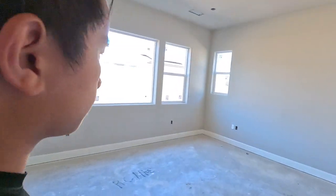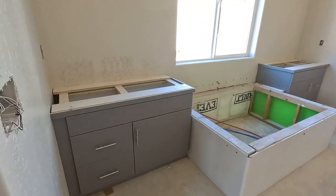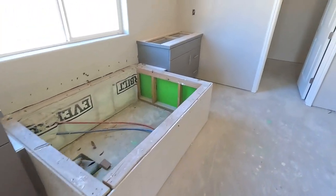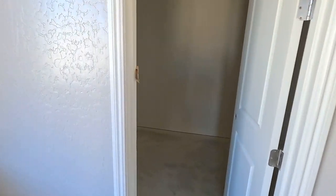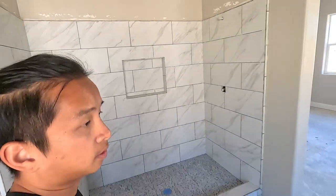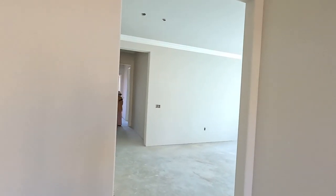Over here we have the master. Not bad. Nice shower. Super high ceiling — that's one thing a lot of our clients like about this house. The ceiling is super high, 10 feet plus. Yeah, like 10-foot high ceiling, vaulted ceiling. They've got everything — the trim and everything.